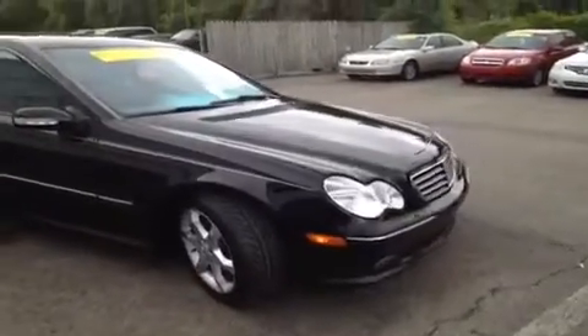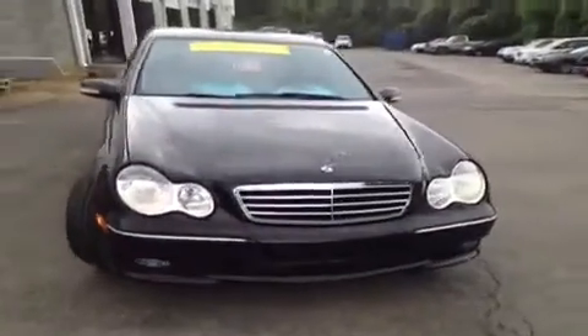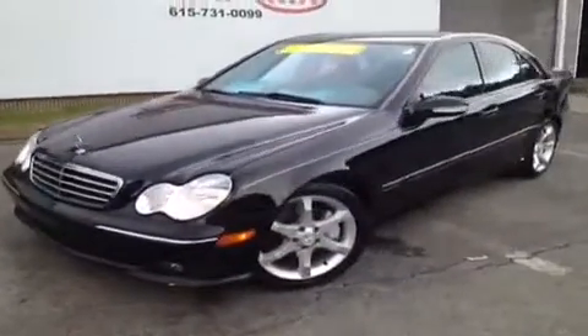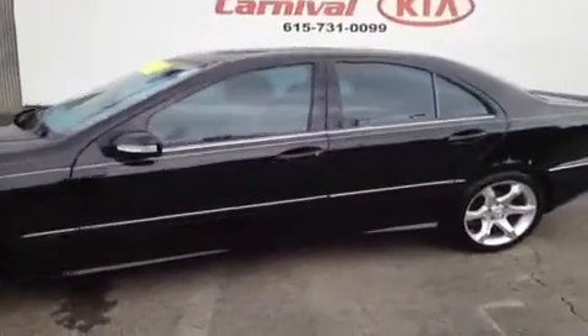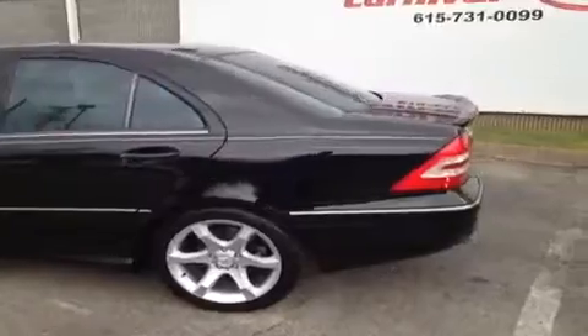For more information or to check availability of this great Mercedes, come on down and see us. We're located in Antioch, Tennessee, just off of Interstate 24, right off of Exit 59 — just look for the big Ferris wheel, you can't miss it. Or you can give us a call toll free at 877-808-0030, and of course you can visit us on the web anytime at www.carnivalkia.com.